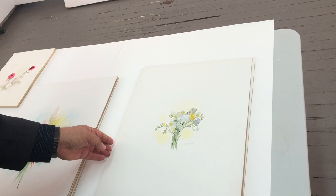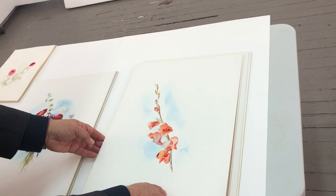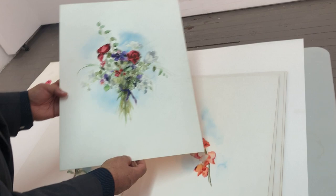This is a wild bouquet. This is a mix of roses and wild flowers.